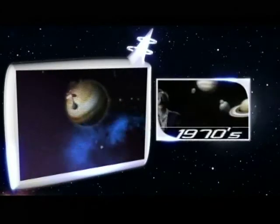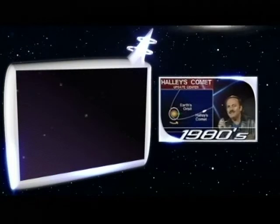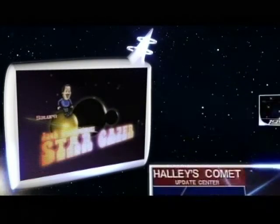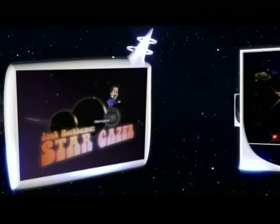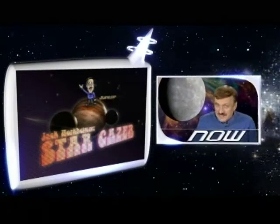Confused about the cosmos? Can't tell a planet from a star? Then give us just five minutes and we'll show you what they are. Jack Horkheimer, Stargazer, tells you all about the night sky and the biggest show of all, the Universe. And now, this week's episode.